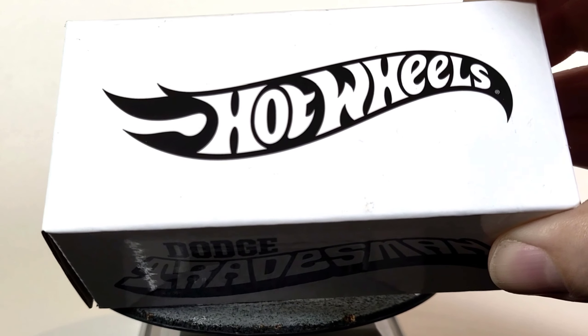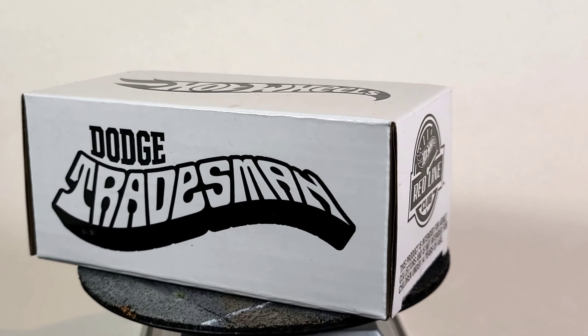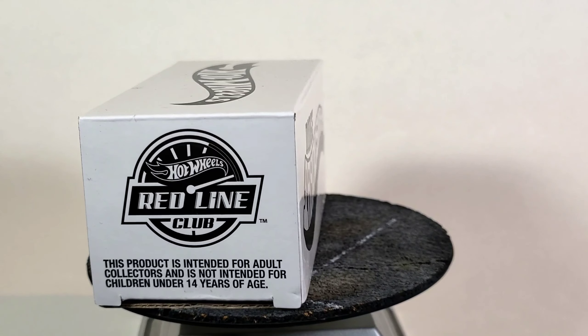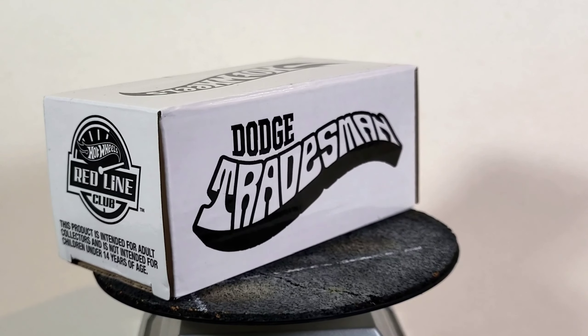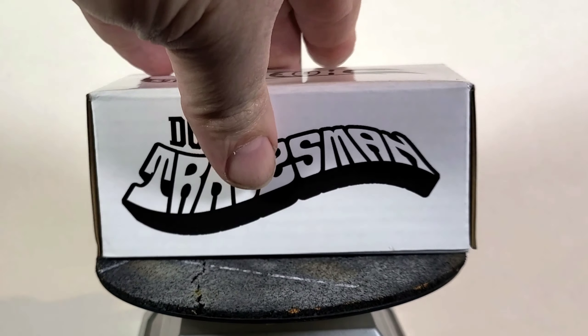Today we're checking out the brand new Hot Wheels Collectors RLC exclusive 70s Dodge Tradesman Van. Originally released January 24, 2023 at 9am. Limit 2 per RLC account membership or 10 per household. I've been watching this casting for a long time and I'm really excited about it. I think this is going to be one of my new favorites.